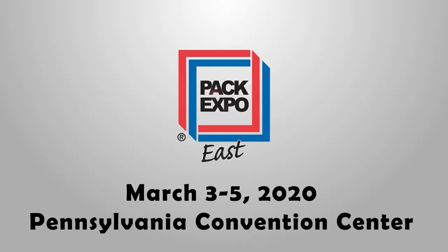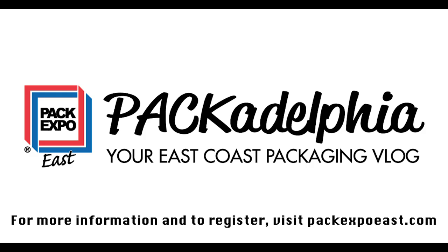For more information, visit PackExpoEast.com and be on the lookout for the next edition of Packadelphia. We'll see you next time.